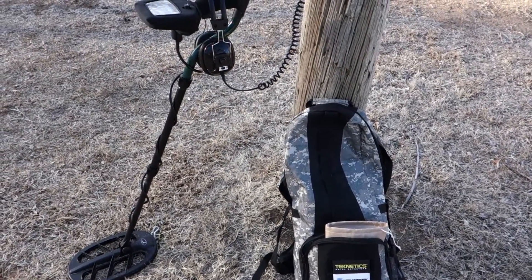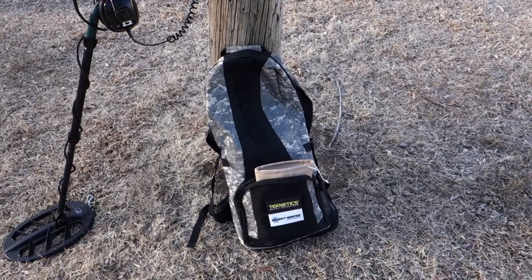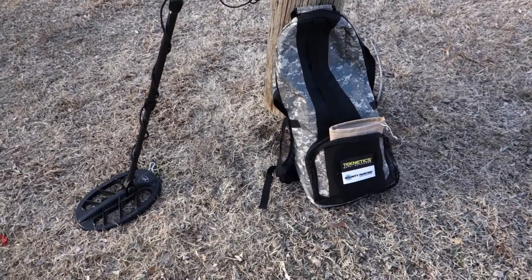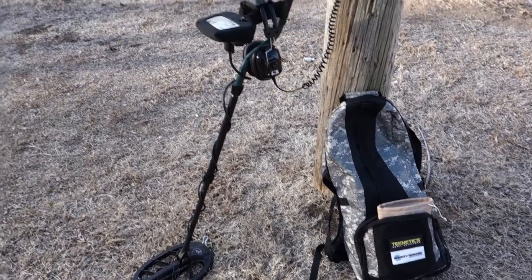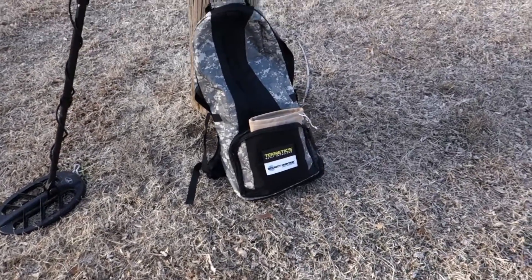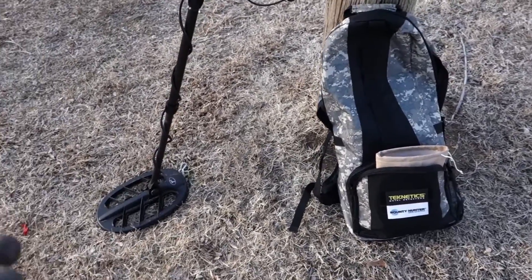What is up everybody, the Hunter GT with thehuntergt.com — go check out our website, got all sorts of rad stuff going on over there. Today we have the T2 Classic leaned up against the pole here, our Teknetics bounty hunter backpack.